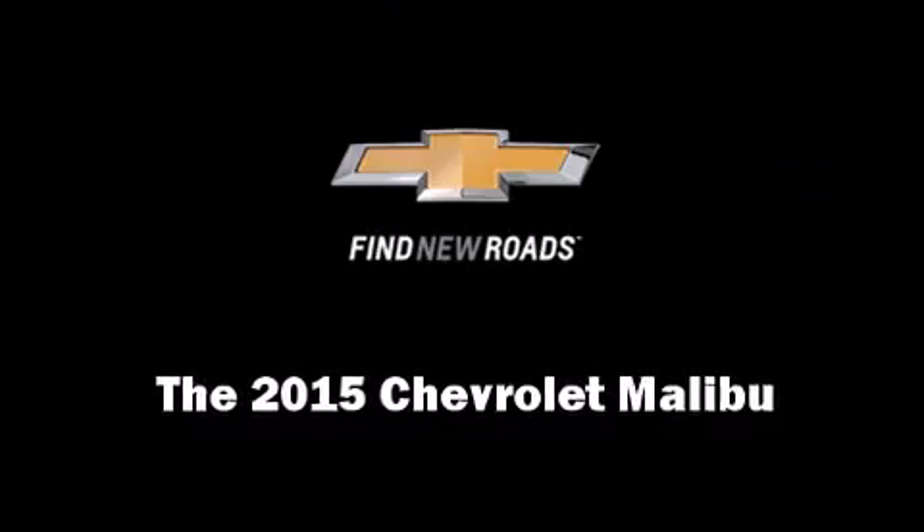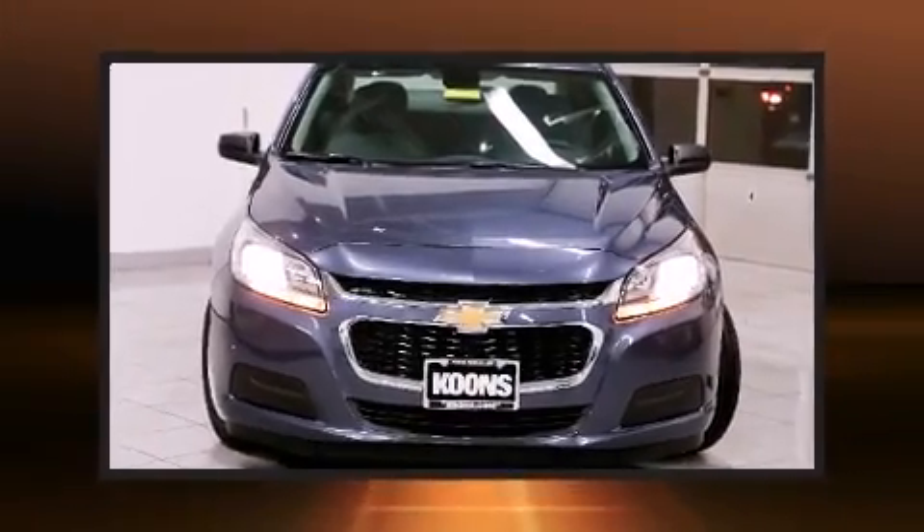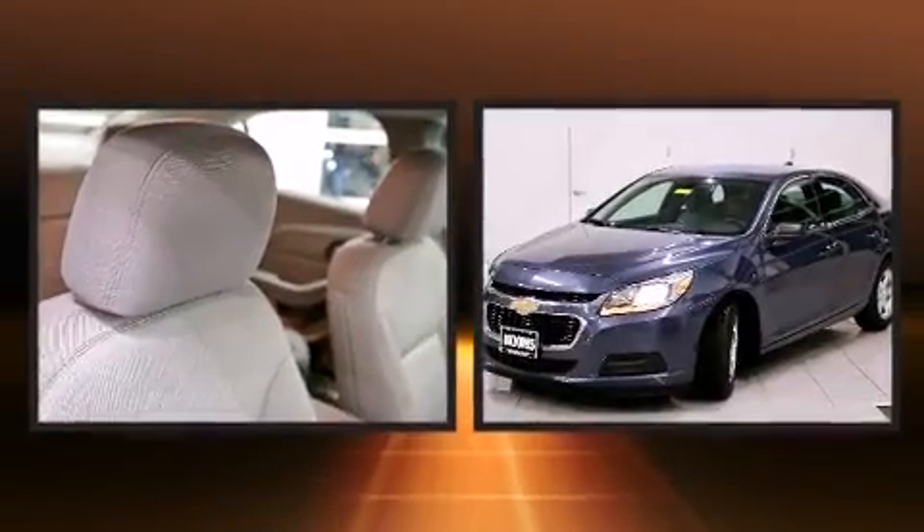The 2015 Chevrolet Malibu. This four-door, five-passenger sedan is ready to drive off the showroom floor.